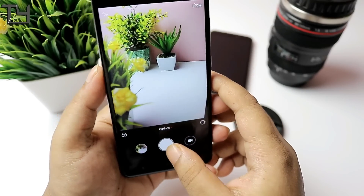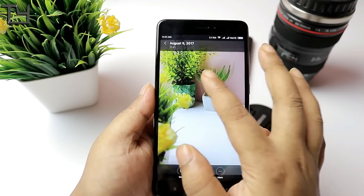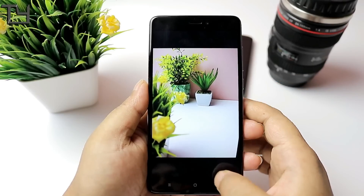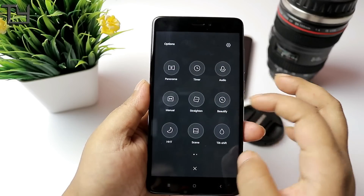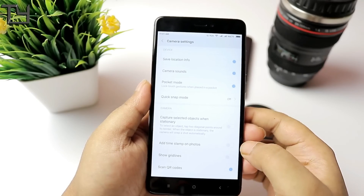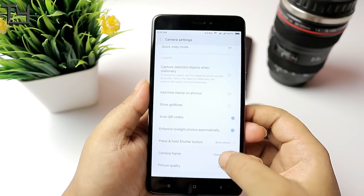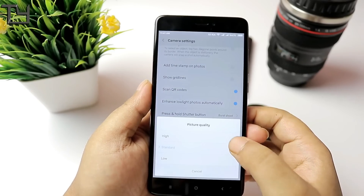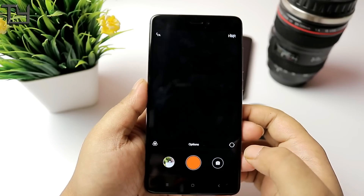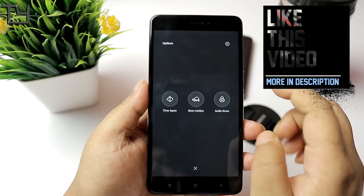The greatest achievement of the developers for this ROM is definitely the camera. It is awesome, to be honest — I never expected this kind of camera this early. The camera app is really redefined, and the algorithm is top notch. You get features from MIUI 9's own camera, including 4K video recording. You can change the camera frame ratio, modify picture quality, and set it to high. In video mode, you get time-lapse, slow motion, and audio focus.